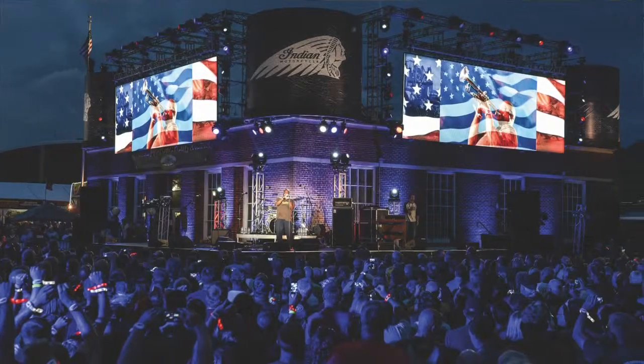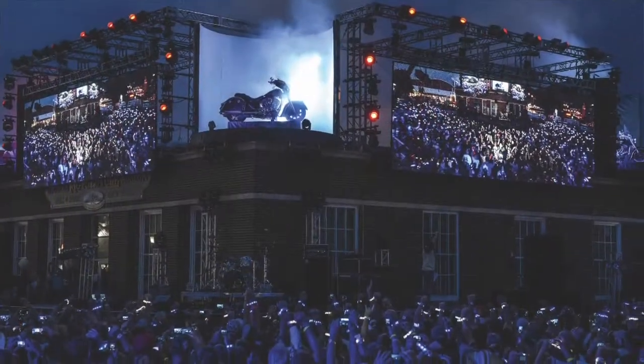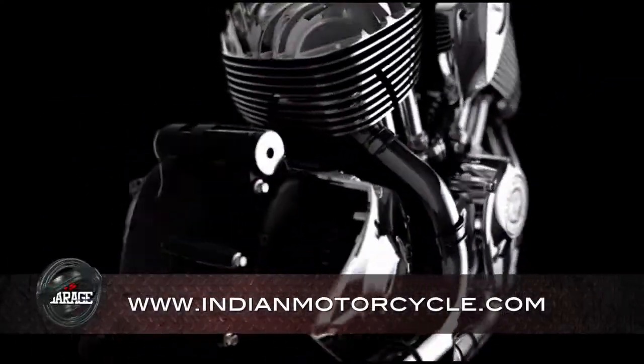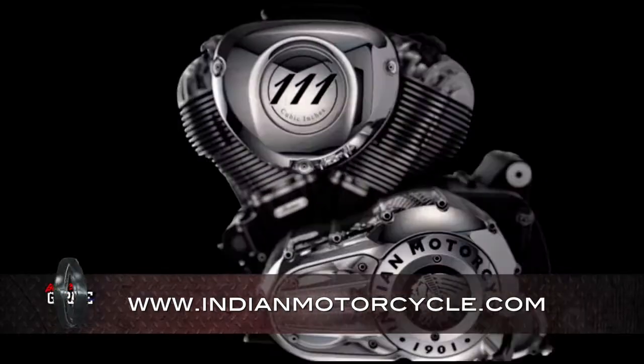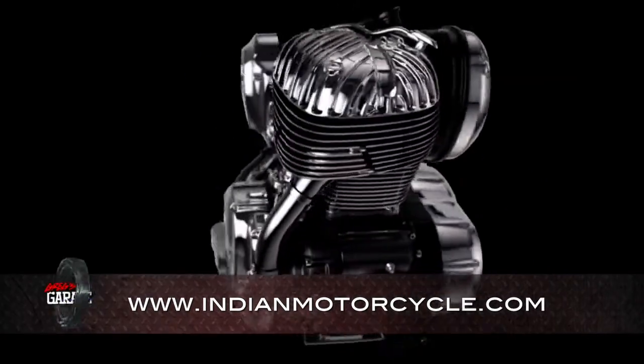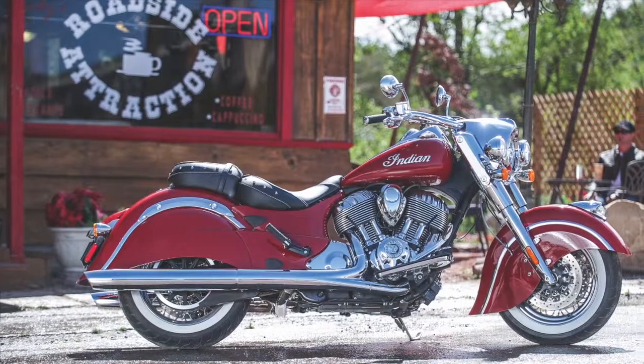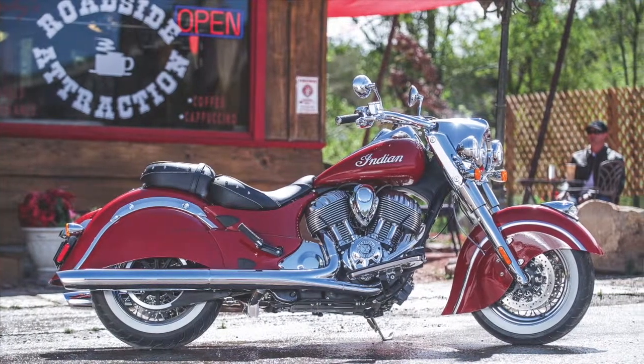Well, just a few days ago, Indian Motorcycles launched some new exciting products — three to be exact. They're all based around Indian's all-new Thunderstroke 111 power plant that delivers an impressive 119 foot-pounds of torque. Topping the list is a 2014 Classic.